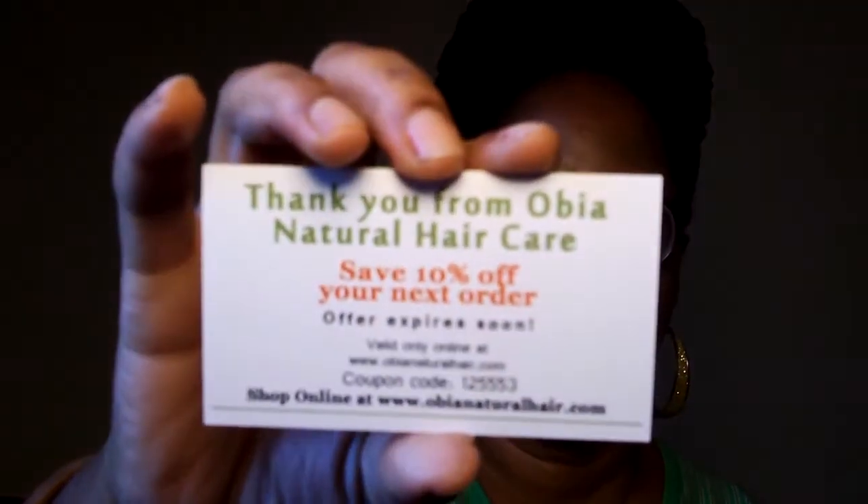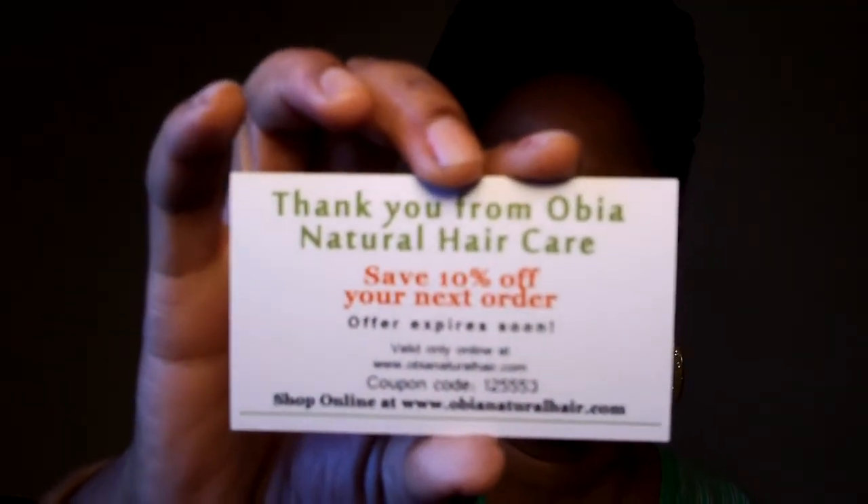There's also a card from Obeah Hair Care, and you can save 10% off your next order. The offer expires soon, and the code you can use is 125553 — I hope I said that right because it's 125535. So if you want to make a purchase with Obeah Hair, you can get 10% off your next order.